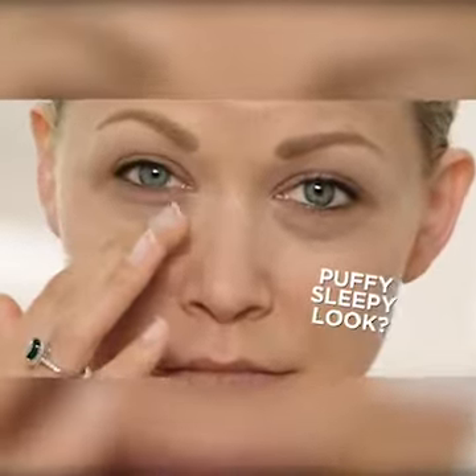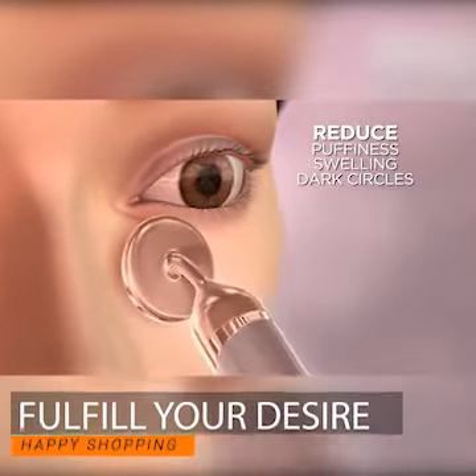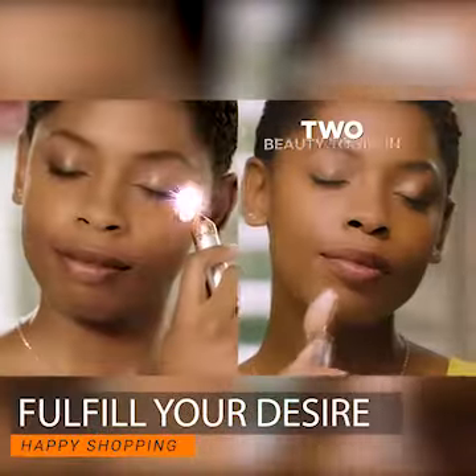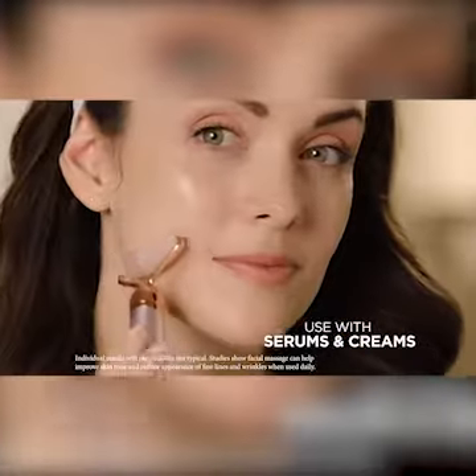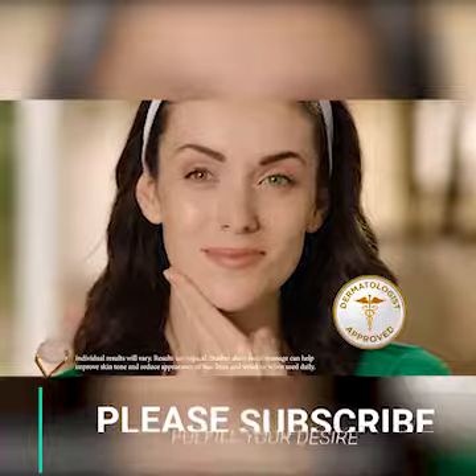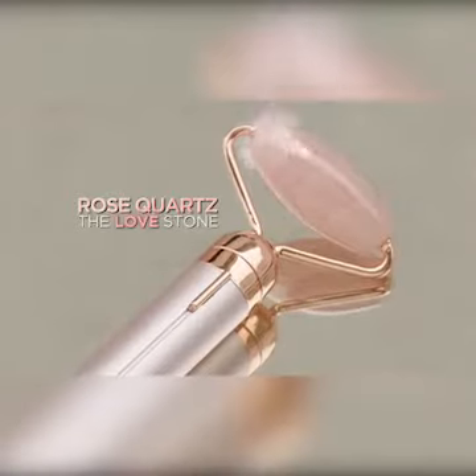Got that puffy, sleepy look? Simply put on the cooling eye press attachment and apply it under your eyes to help reduce puffiness, swelling, or dark circles. It's like having two beauty tools in one. Use it with your favorite serum or anti-aging cream to promote deeper penetration and a reduction in fine lines and wrinkles.